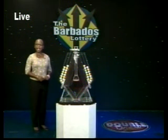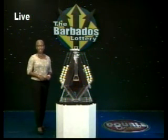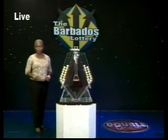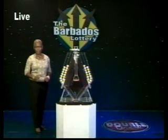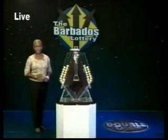When you choose the multiplier option, it means that you have the chance of increasing your winnings by up to five times the amount, except on the Double Draw Match 7 rolling jackpot. It's $30,000 and it goes up and up and up by a whole thousand dollars every day.